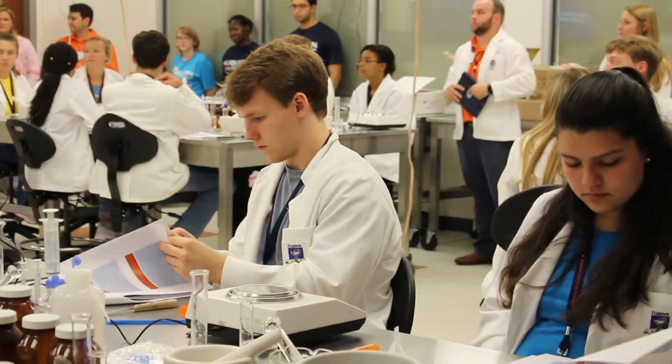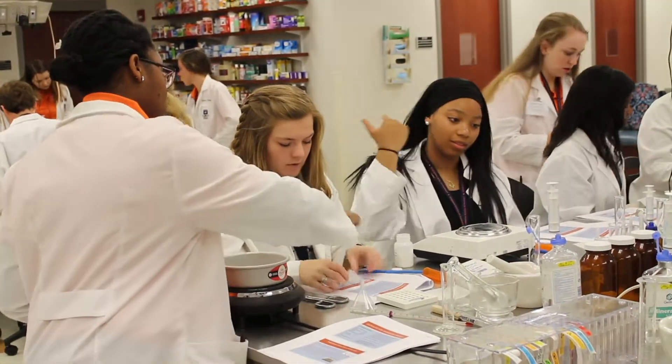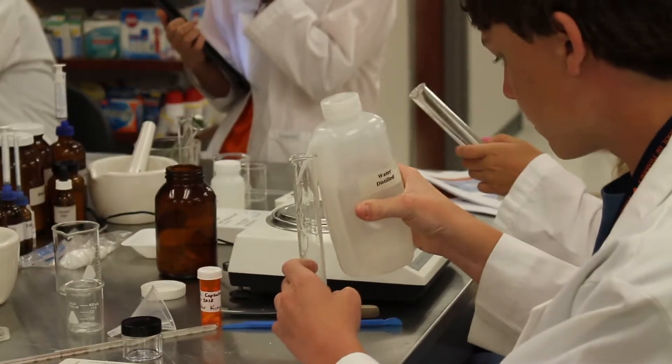On Monday we came here and did a warm-up which included talking about our own definitions of what a pharmacist does, and then we ended up doing a compounding lab in which we made chapstick, gels, creams, emulsions, things like that. It was really fun — I think it's probably going to be one of my favorite things.